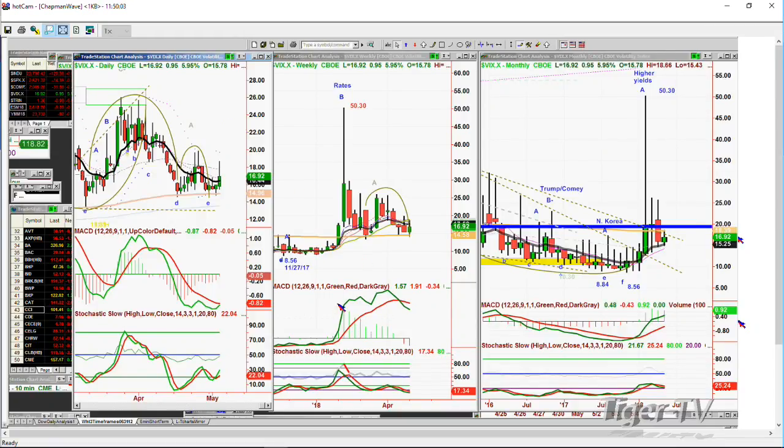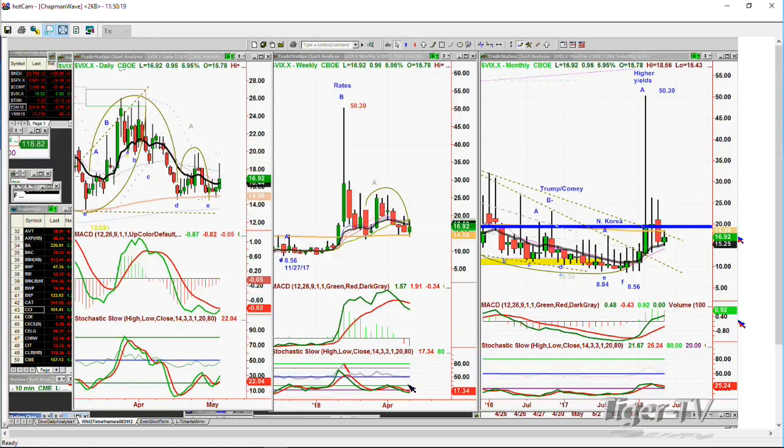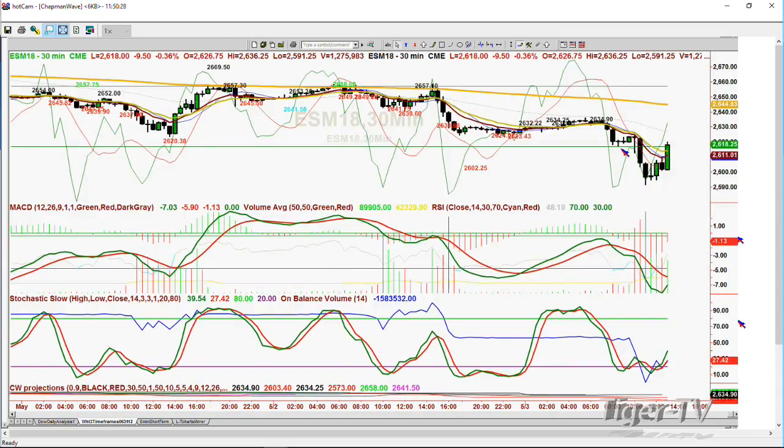The question was about the preferred Chapman Wave count on the ESM8 30-minute chart. Here's the 30-minute ESM18: this is a new leg A to the upside. It has 26,34.90 as the start of big strong resistance levels — automated resistance is 26,30.2 to 26,34.90. That entire area has tremendous resistance. To break above it would be quite an achievement.